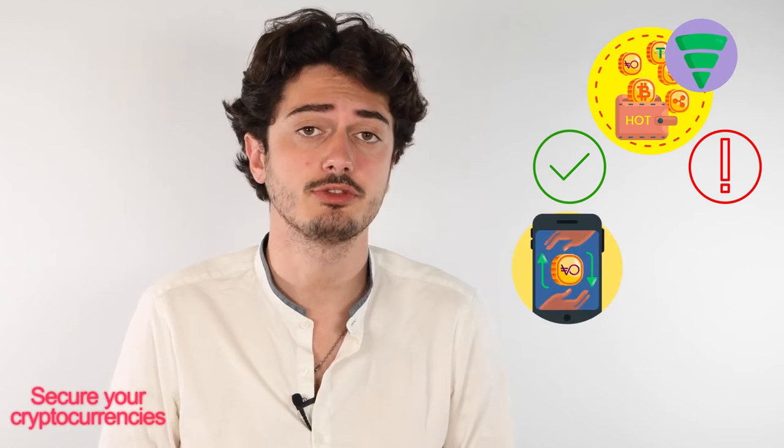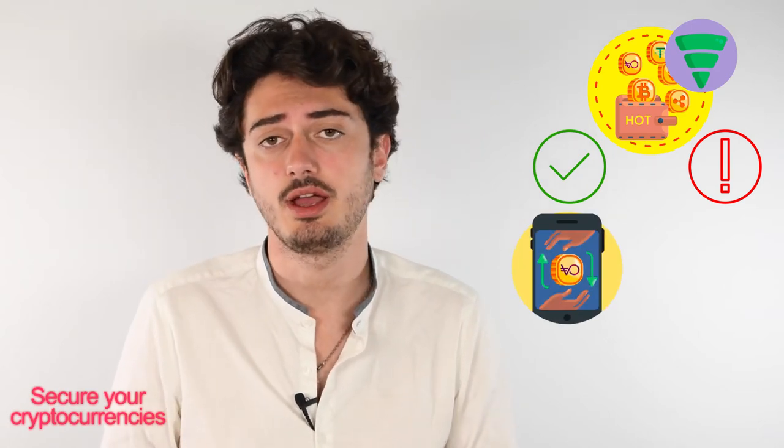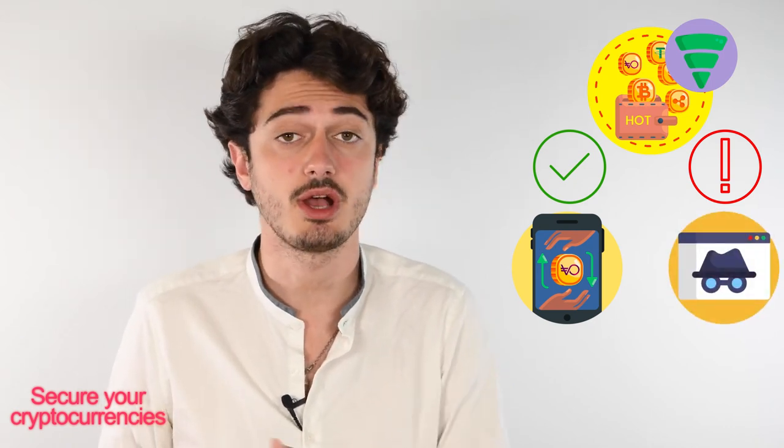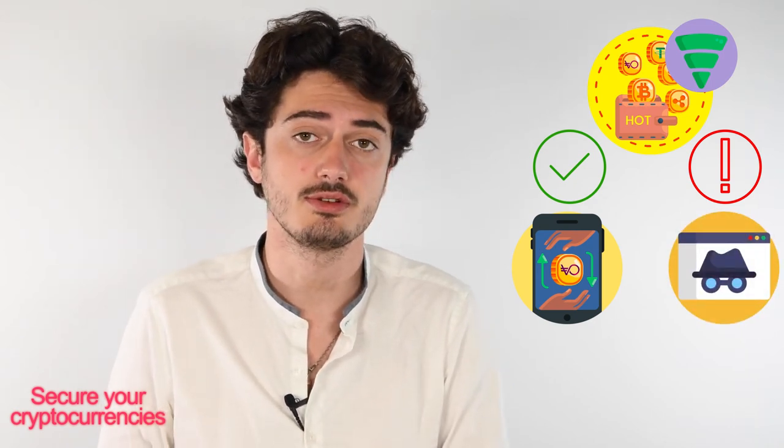Now we've seen all the hot wallets. Most of their advantages come from the ability to make on-the-go transactions with funds immediately retrievable as long as you have an internet connection. On the other side, they are of course easier to hack or to get scammed. Cold wallets, contrary to hot wallets, store a user's public address and private key offline — they are not connected to the internet — and through software or an encrypted key, they allow you to manage your cryptocurrencies without risking the loss of funds or private keys.